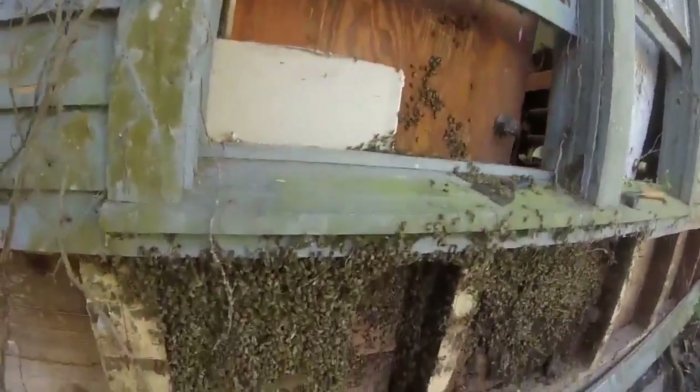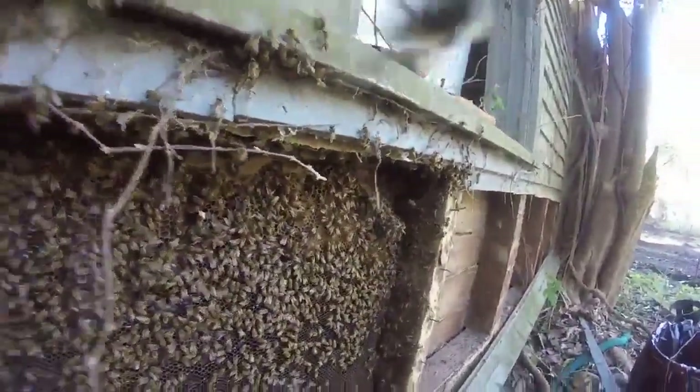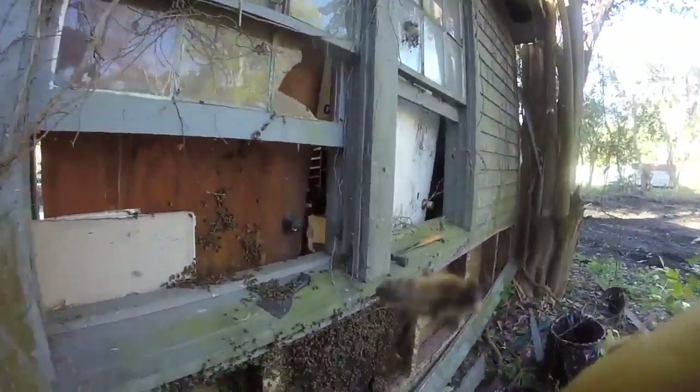We've got two more hives on this property. We're gonna do one today and we're gonna schedule the last one for another day. God bless our bees and God bless our beekeepers. South Louisiana — you gotta love it.